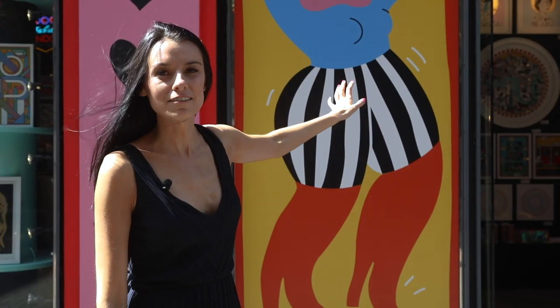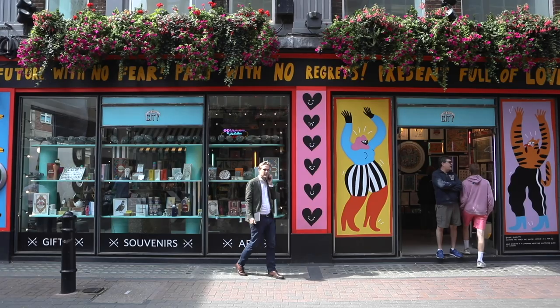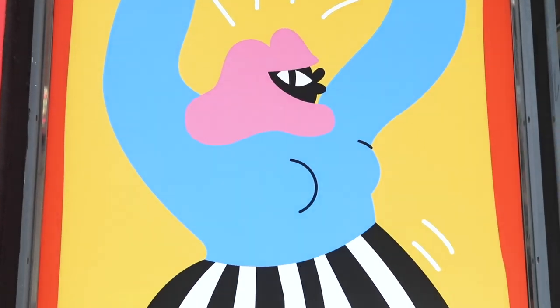The outside of the shop changes every few months because they get a local London artist to come in and pick a theme and paint something around that theme, so the shop looks completely different every few months.